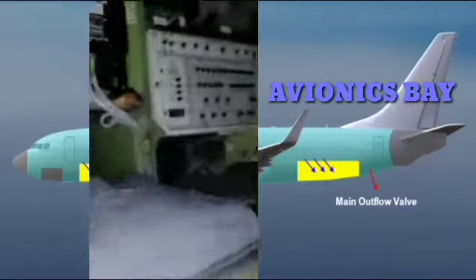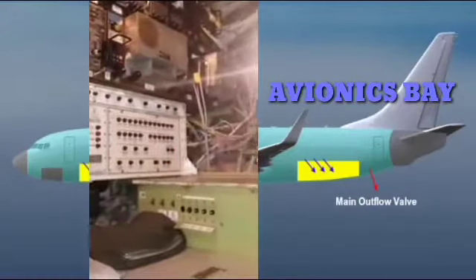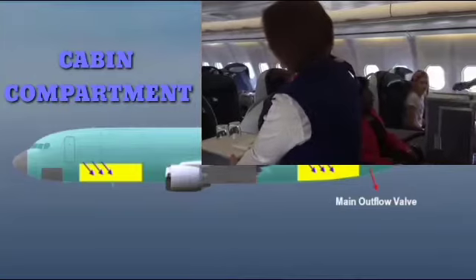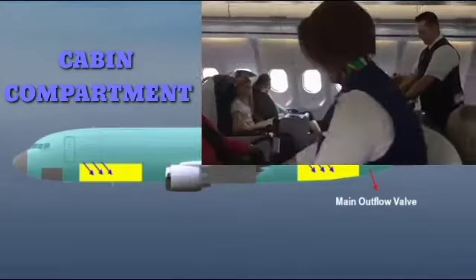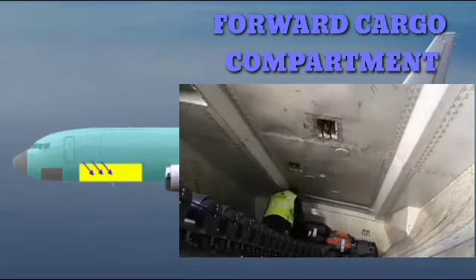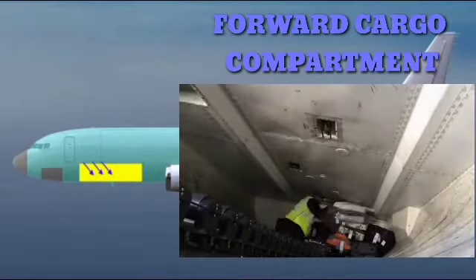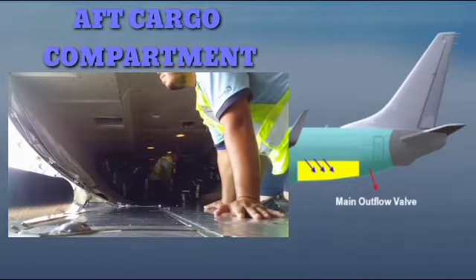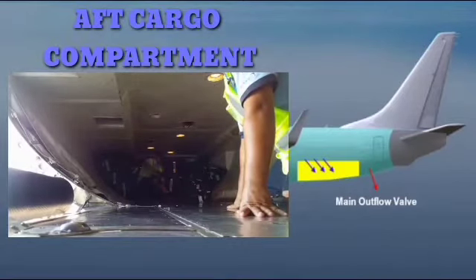Malamig na hangin na dumadali dito na galing sa aircon para protektahan ang mga computer sa init. Liberator cabin compartment — nagsisirculate ang malamig na hangin dito mula sa aircon ng eroplano. Tamang presyon na ating nalalanghat. Forward cargo compartment — kailangan din ang tamang presyon at malamig na hangin dito. Proteksyon para sa mga live animal. At cargo compartment — ganon din dito, tamang lamig ng hangin, tamang presyon para sa mga live animal.